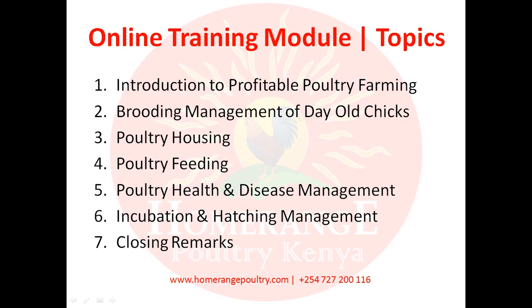Module number two will discuss brooding management of day-old chicks. This is where we'll give you a guide on all the things you need to do with your day-old chicks to ensure survival and to produce a healthy chick that will eventually turn out to be a healthy mature bird with high egg production and good quality meat.